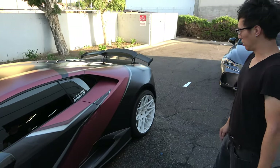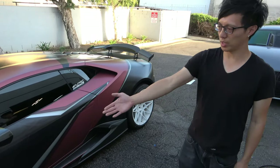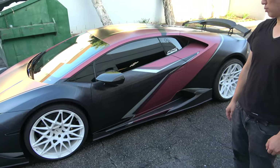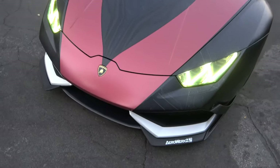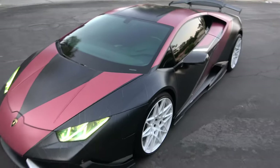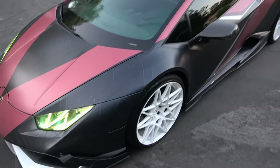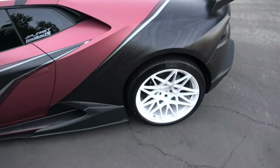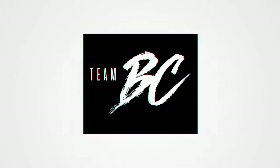These custom wheels are super flush on the car. We've got the wheels painted in black with the gold logos on it too. It turns out really great. So we're back home — get you a good look at this thing. Wow.